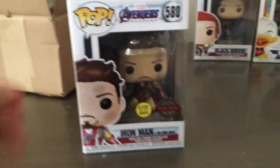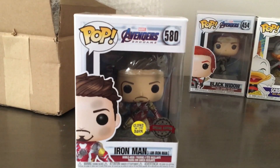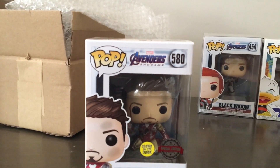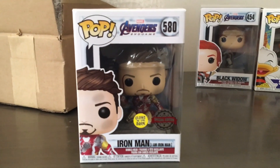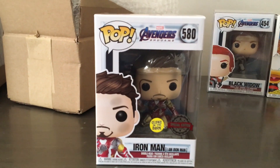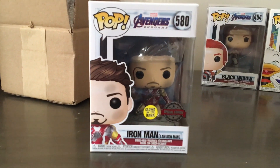The third box from eBay is the I Am Iron Man pop from Avengers: Endgame — an awesome looking pop. It's a glow in the dark special edition — it's the scene where he gets the Infinity Gauntlet and all the Infinity Stones and snaps his finger in front of Thanos. I was really happy to pick this up; it was also an eBay auction and I snagged it for a few dollars lower than usual. It's probably going to be one of my favorite pops. That's box number three, Avengers: Endgame Iron Man, box 580.